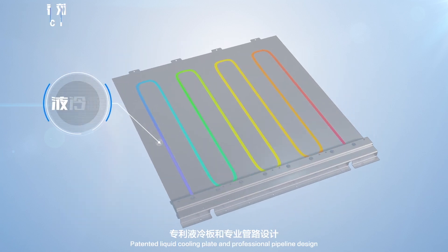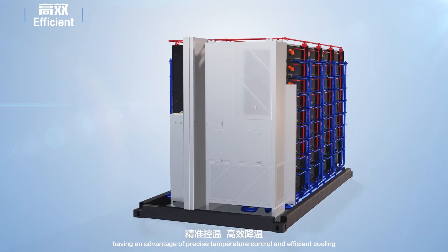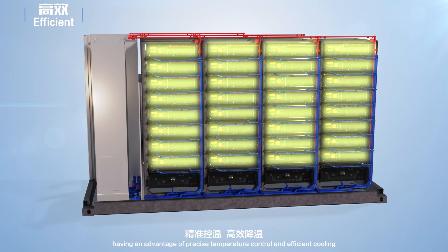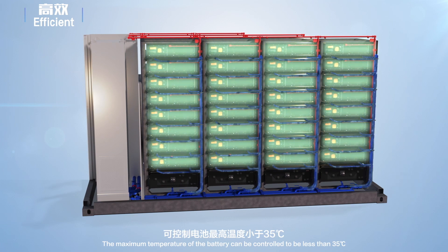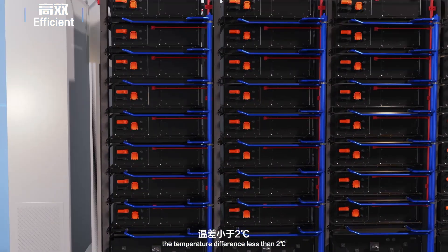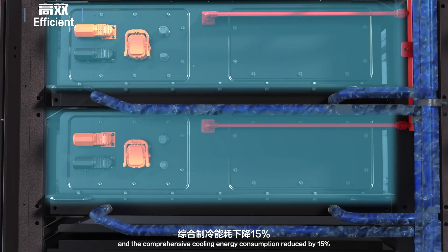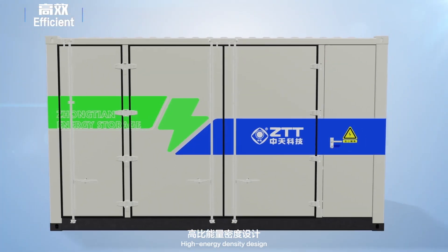The patented liquid cooling plate and professional pipeline design provide precise temperature control and efficient cooling. The maximum temperature of the battery can be controlled to less than 35 degrees Celsius, with a temperature difference of less than 2 degrees Celsius, and comprehensive cooling energy consumption reduced by 15%.